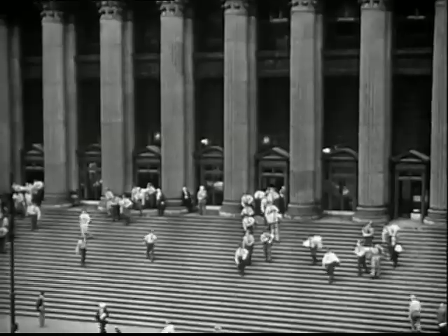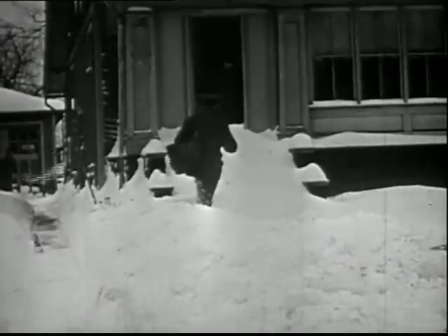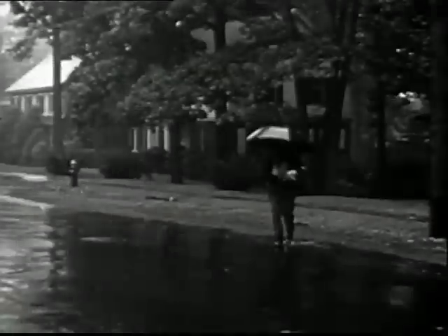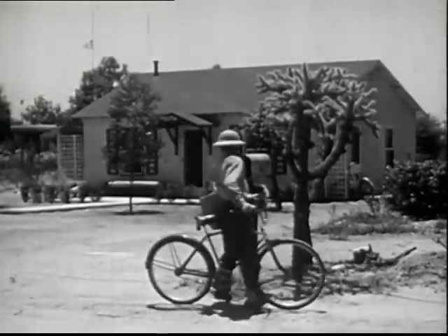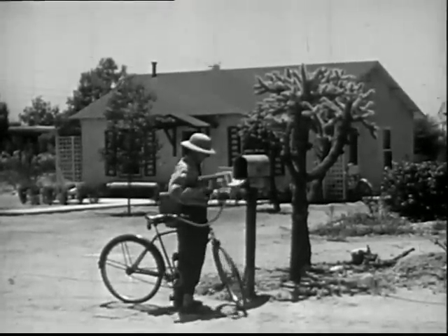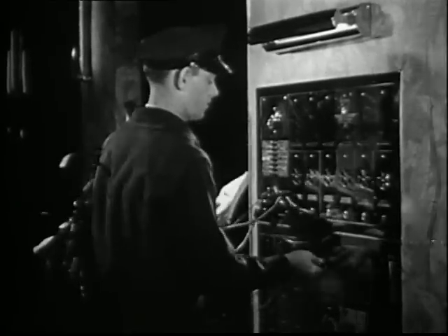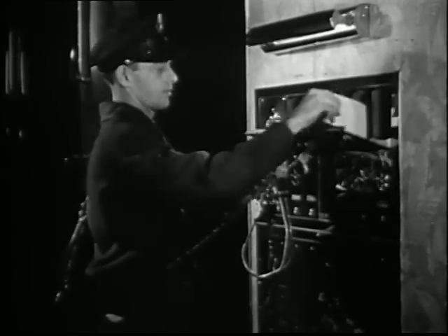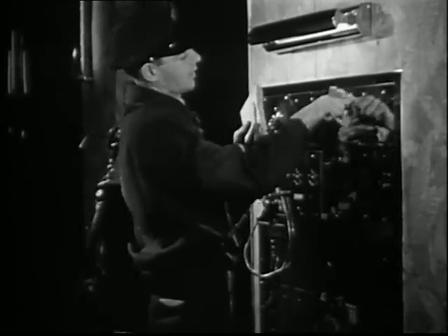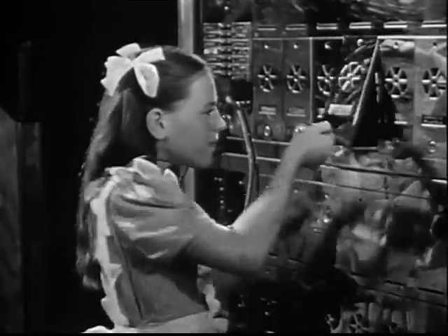Every day, everywhere, hundreds of mailmen are going their rounds. The deep, deep snow doesn't stop this mailman. Rain doesn't keep this mailman from bringing the mail on time. In a town on the desert, the heat doesn't make the mailman late. Sometimes, a messenger brings a letter by special delivery at night. In good weather and in bad weather, the mailman brings us our mail. He always tries to be on time. He works quickly, for he knows where each piece of mail belongs. The mailman is friendly and helpful — almost everybody likes him, for almost everybody likes to get mail.